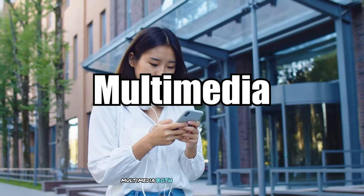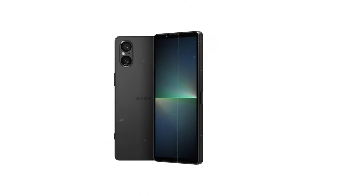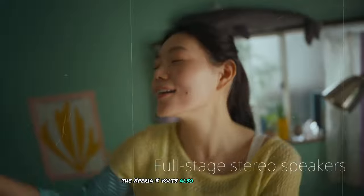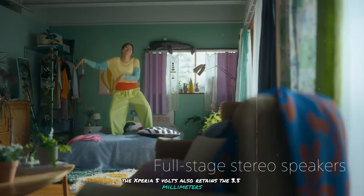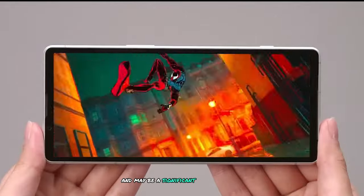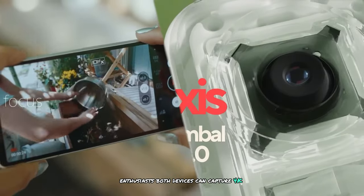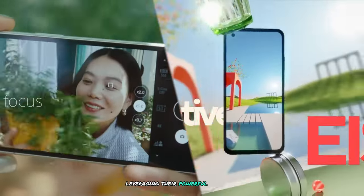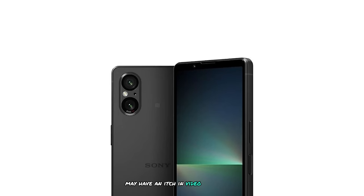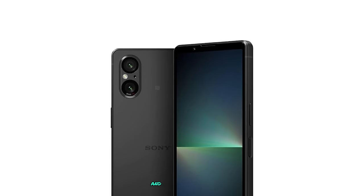Multimedia: Both phones feature stereo speakers, with the Xperia 5V boasting Dolby Atmos support for enhanced audio experiences. The Xperia 5V also retains the 3.5mm headphone jack, which is increasingly rare in modern smartphones and may be a significant advantage for audio enthusiasts. Both devices can capture 4K video, leveraging their powerful processors and capable camera sensors. The Xperia 5V may have an edge in video capabilities due to Sony's expertise in camera technology and video processing.